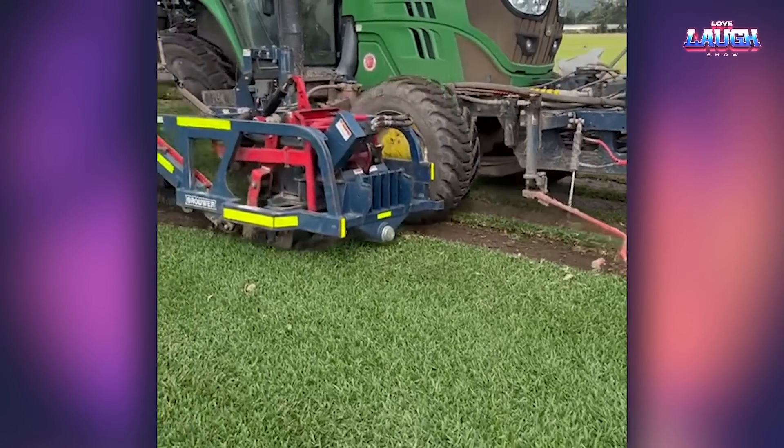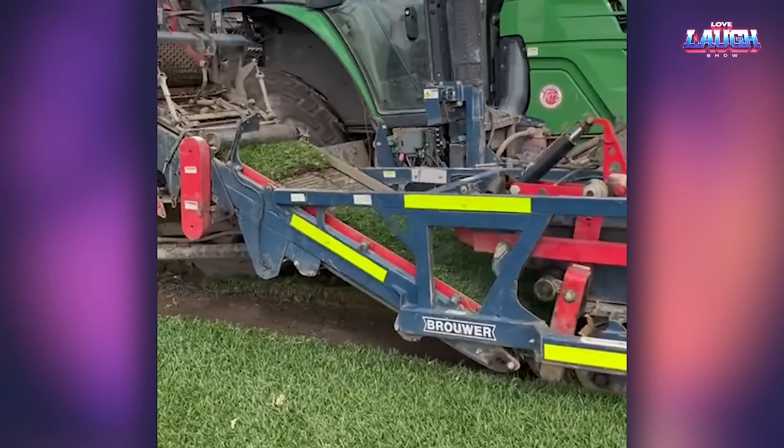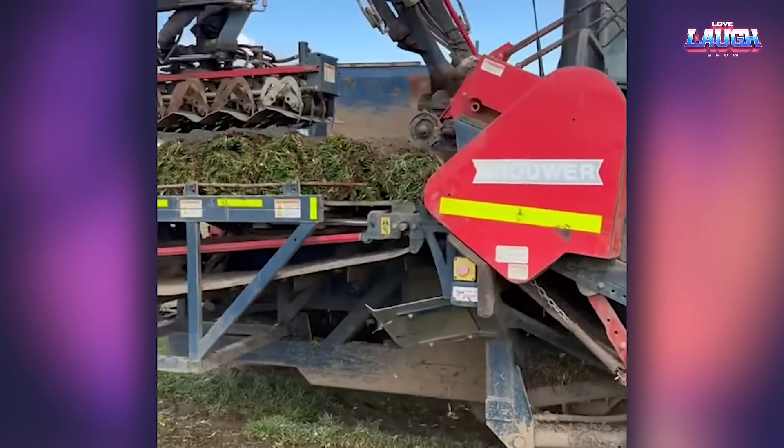And this is turf harvesting. See how the turf is neatly rolled up and stacked in a basket with automatic equipment.